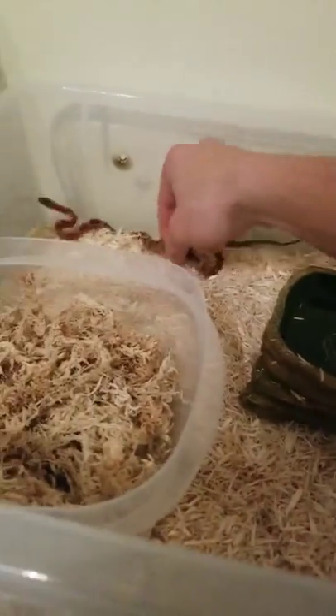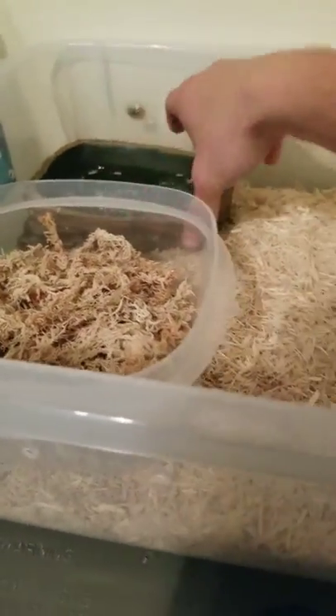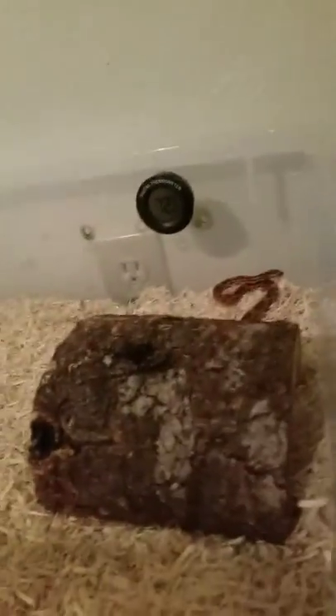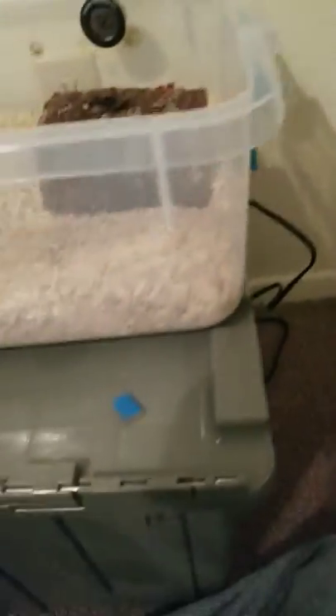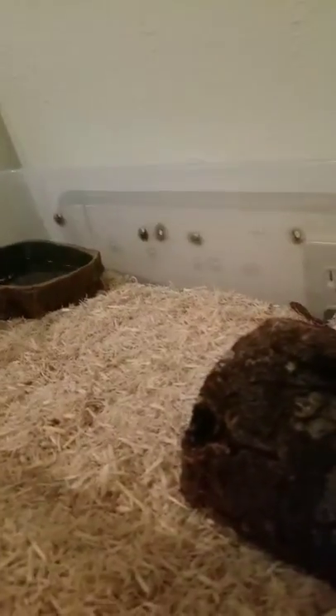A lot of you may remember this enclosure from my Leopard Gecko slash Ball Python setup on a budget. I added really one thing to this, and it's this heating pad on a piece of glass. It's plugged into the wall right there.